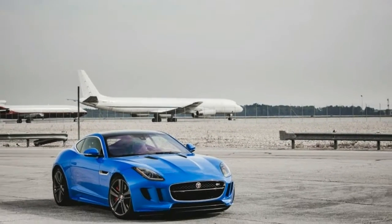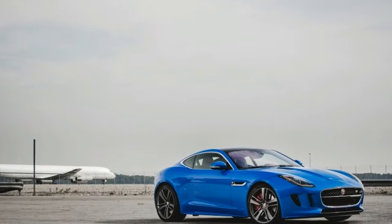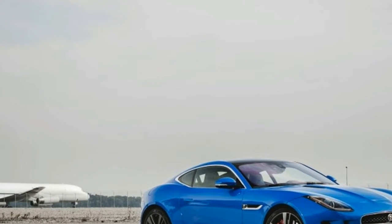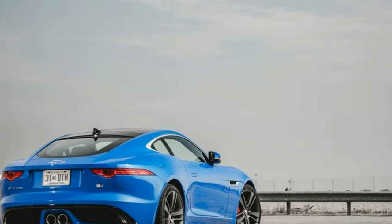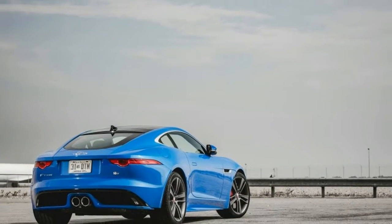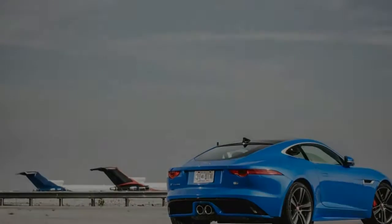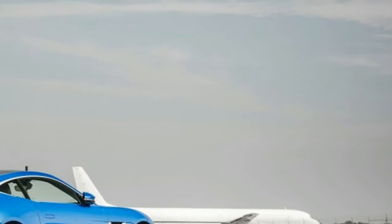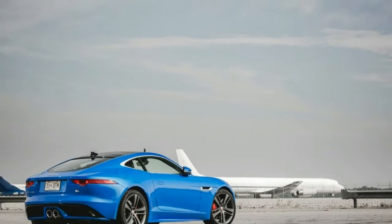Bigger news, however, is the new F-Type SVR, which raises output of the F-Type R's 5.0-liter supercharged V8 to 575 horsepower, the price to $126,945, and top-speed potential to 200 mph, making this the hottest street Jaguar ever.